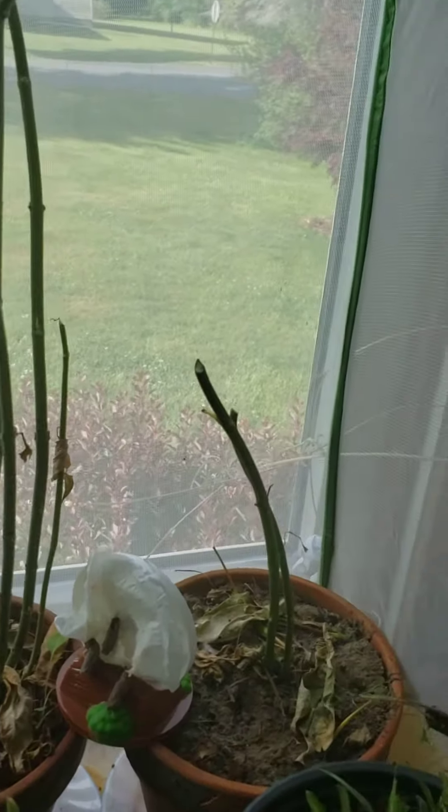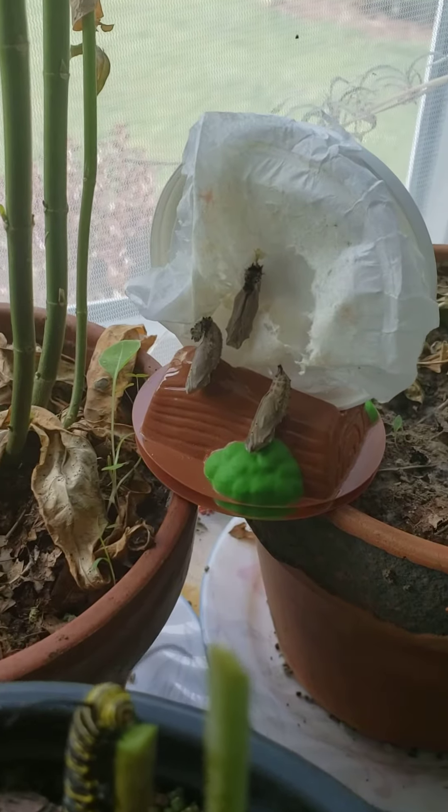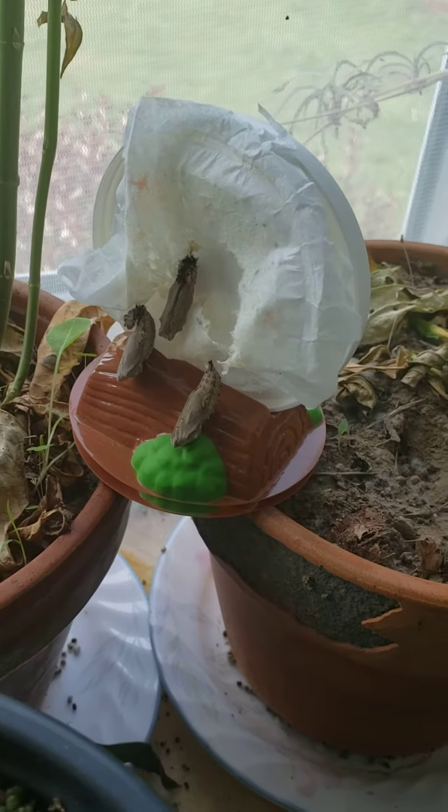Good morning guys. Our painted ladies are still in their chrysalises and we're going to know they're ready to hatch as they get darker and start to get clear. Right now you can see that they haven't got there yet.